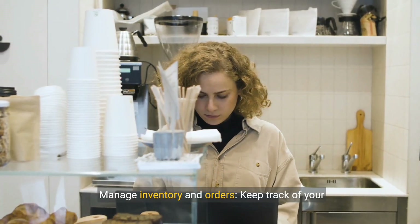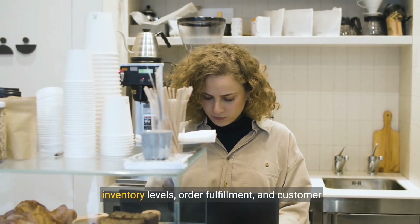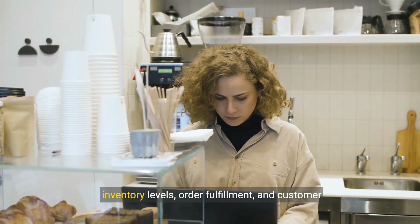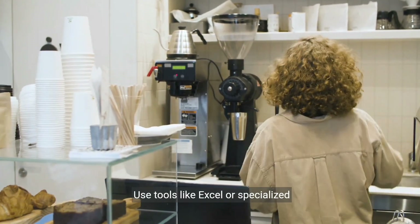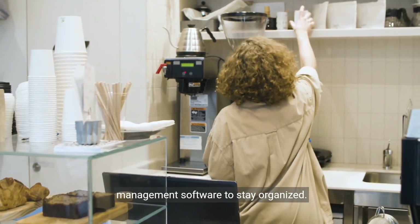Step 6: Manage inventory and orders. Keep track of your inventory levels, order fulfillment, and customer inquiries. Use tools like Excel or specialized inventory management software to stay organized.